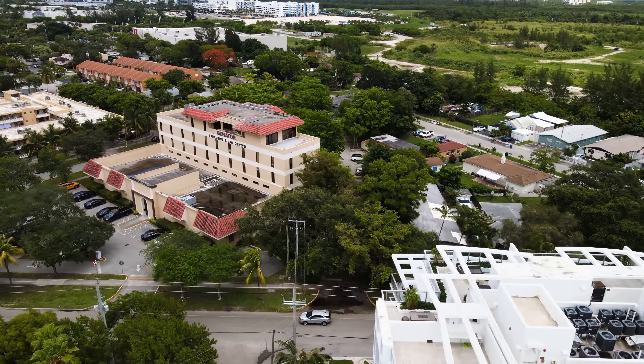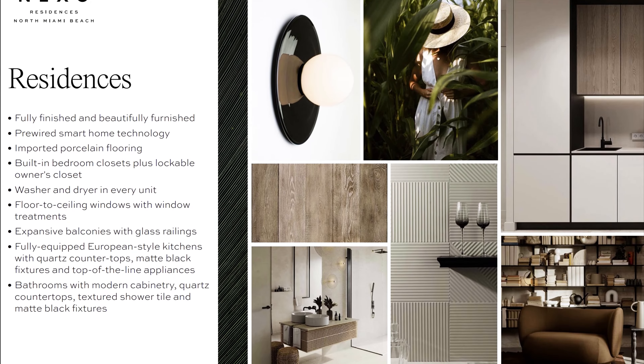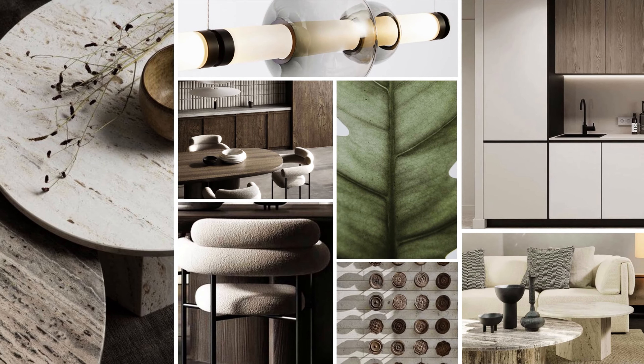I would kindly recommend considering NEXO North Miami Beach for one of your next purchases, investments, or as a residence. The third reason to purchase at NEXO North Miami Beach is that every unit — studio, one bedroom, two and three bedrooms — all come furnished and finished with a designer touch. So basically, you are moving right away after it's constructed, or you can rent it out.